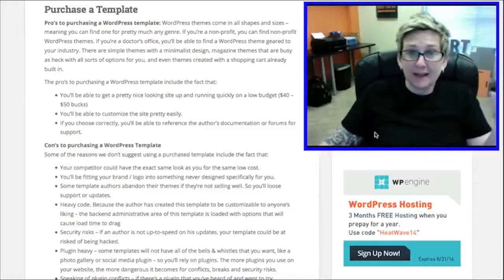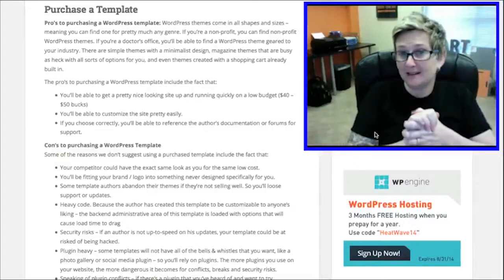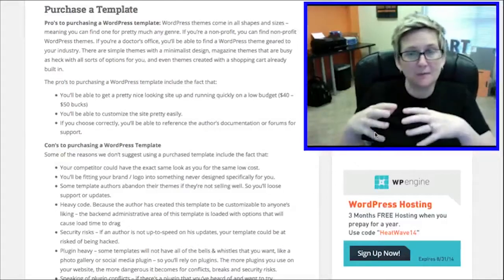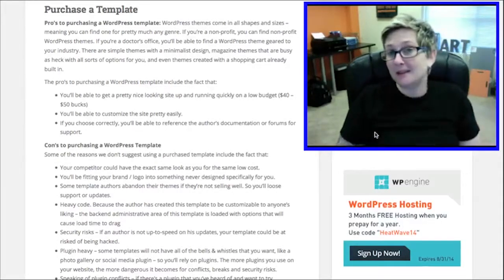But if $3,000 to $8,000 really isn't in your current budget for your startup company or for your website's redesign, then you might want to go the next best option, which in our opinion is going over to something like themeforest.net.